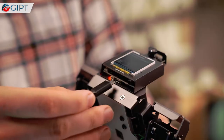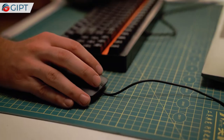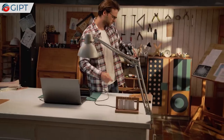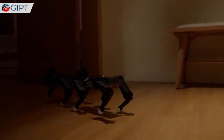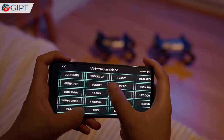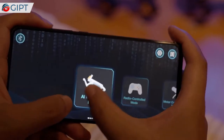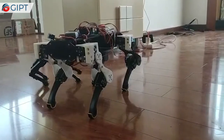XGEO Mini also allows users to program it with a robot operating system (ROS) and Python AI system. Everyone can create their own functions for XGEO Mini for education, entertainment, and commercial use. Unlimited programming possibilities help you explore, learn, and have fun. If XGEO Mini is not enough, there is even an advanced version, XGEO Ultra.